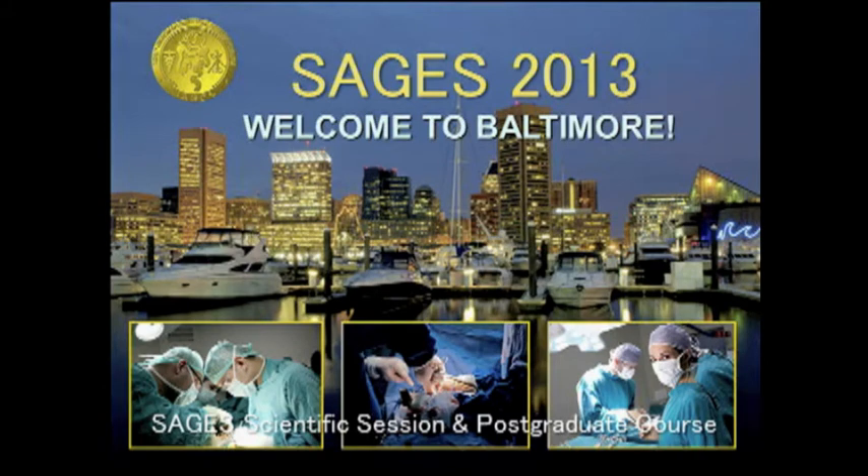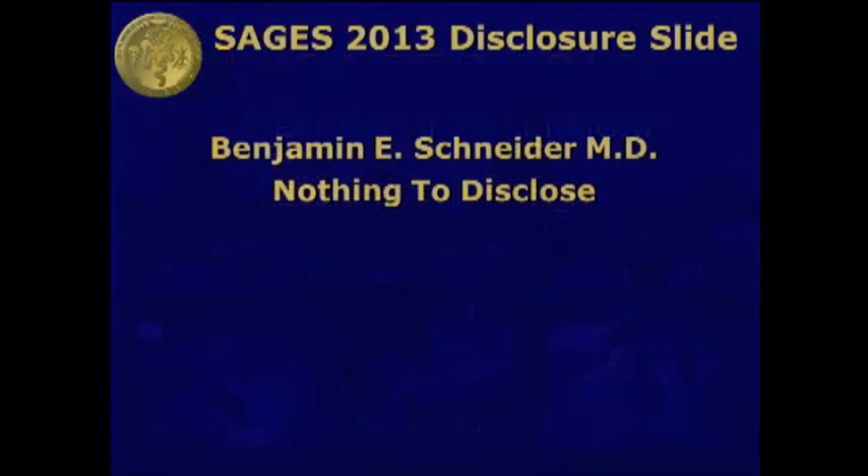Our next speaker is Dr. Benjamin Schneider from Beth Israel, partner of Dr. Dan Jones, who's going to talk to us about small bowel complications, small bowel obstruction, and all these major clinical problems in our daily bariatric practice. Thank you for the opportunity to speak today. I have nothing to disclose.